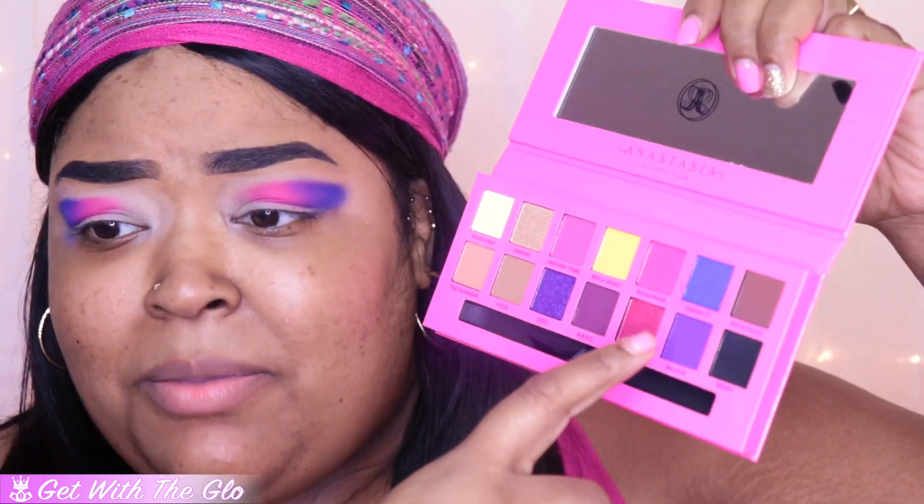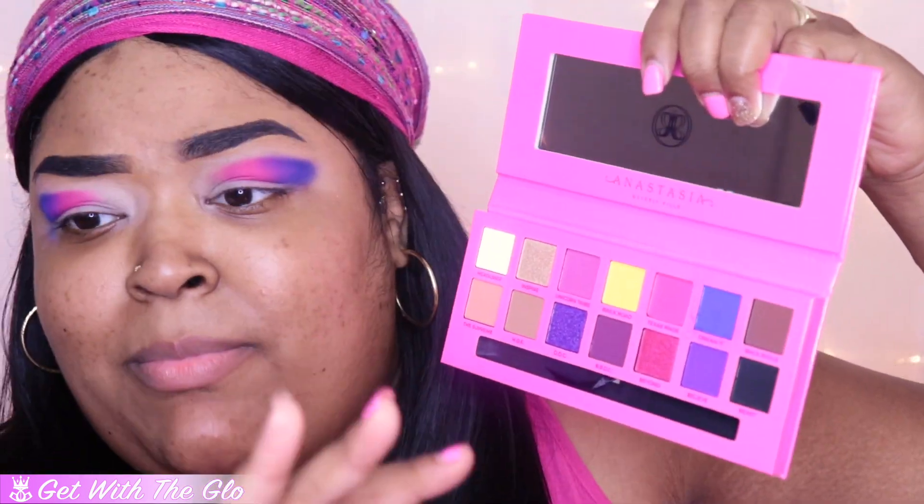I do want to note that Dream It has a lot of kickback in the pan. I don't know if you can see on camera because of how bright my lights are, but it does have a lot of kick-up in the pan — however, I don't have any fallout on my face. I think we're all pretty used to the fact that Anastasia Beverly Hills shadows, even though they're extremely pigmented, are a little bit powdery and do tend to have a lot of kick-up in the pan. That's not a make-it-or-break-it for a palette for me. But Dream It does have quite a significant amount of kickback, while Texas Made, the pink one, did not. Now I'm going to start blending out these harsh edges so it can be more of a gradient.